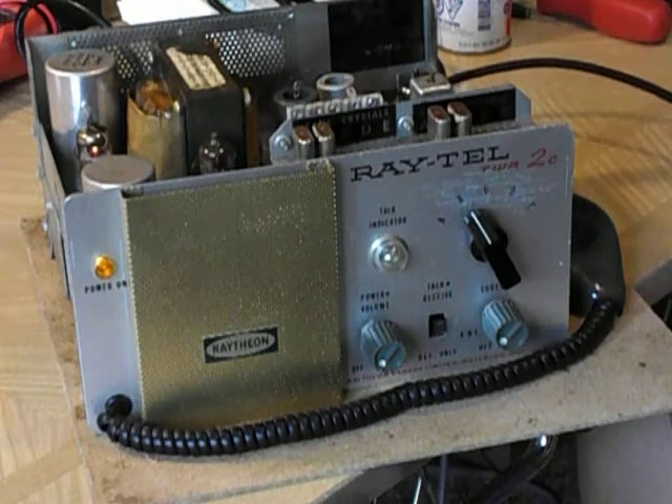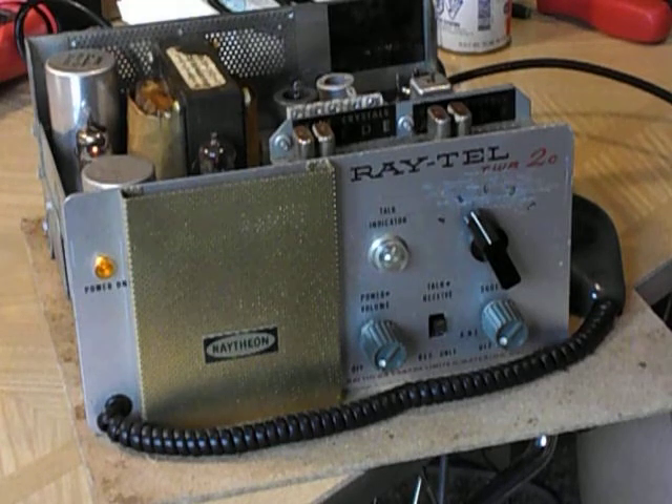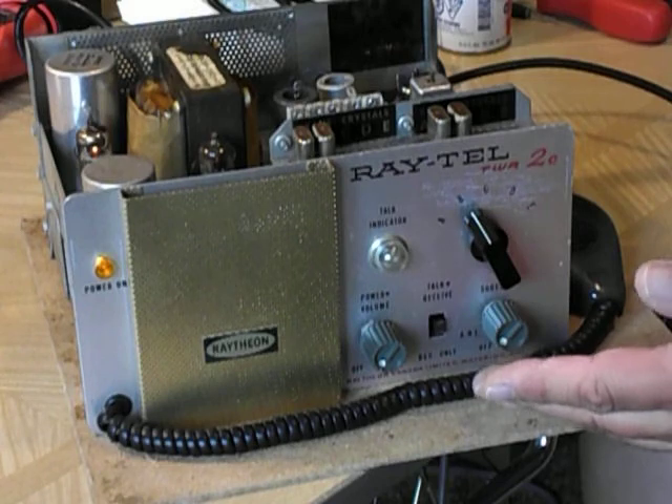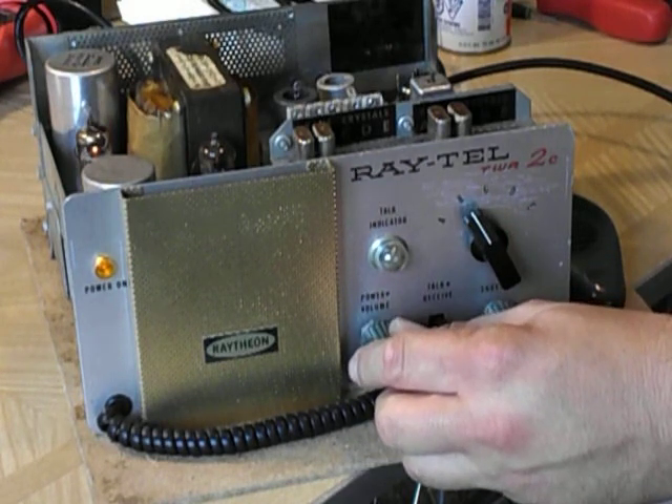Anyway, it does work. I was actually hitting some people on Channel 11 last night with skip — it was working amazingly well. They said great sounding radio. But anyway, that's about it for now. This is one of these Cold War relics — gotta keep them going. Thanks for watching and listening.